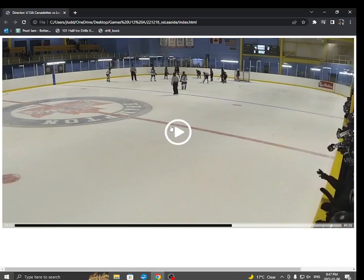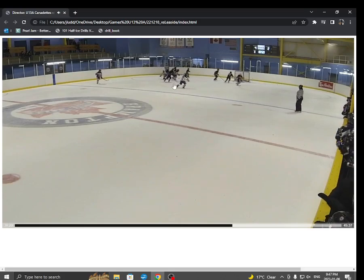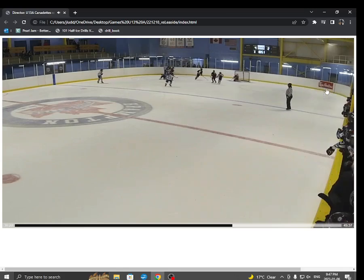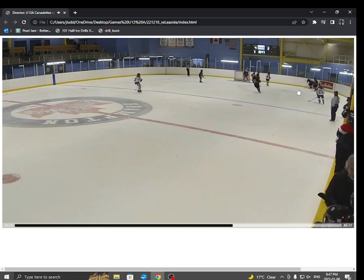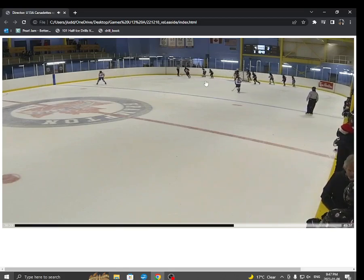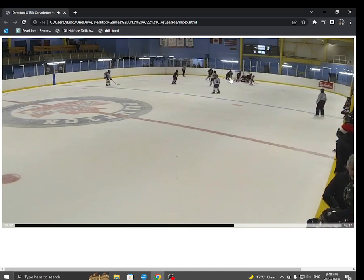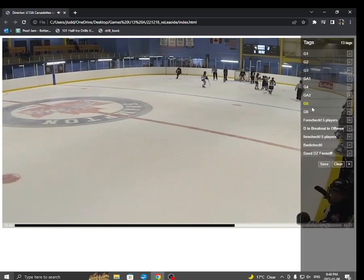Here's goal number five, again off a face-off. Nice shot by Haley right off the bat. Look at Charlotte battling in the corner — she's hard on the puck, she lifts the stick, she uses her body, she's strong. Haley's there supporting. We come away with the puck, cycle it to Nala. Look at Nala making space, and there's Charlotte with the big backhand. Boom — beauty goal. That's number five.